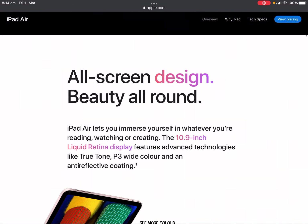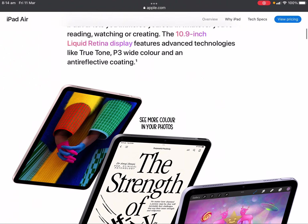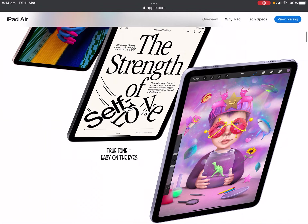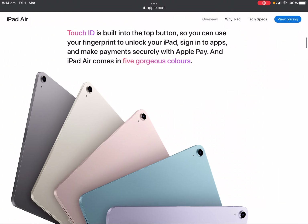All-screen design with beauty all around. iPad Air lets you immerse yourself in whatever you're reading, watching or creating on the 10.9-inch Liquid Retina display. It features advanced technologies like True Tone, P3 wide color, and anti-reflective coating. Touch ID is built into the top button so you can use your fingerprint to unlock iPad, sign into apps, and make payments securely with Apple Pay. iPad Air comes in five gorgeous colours.